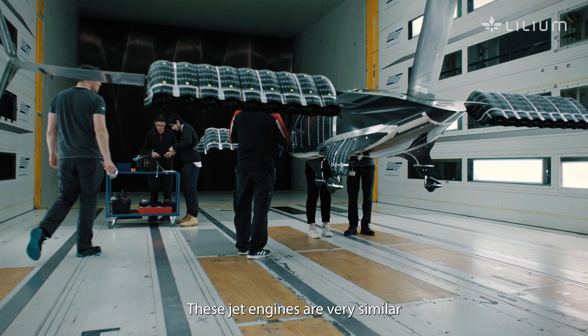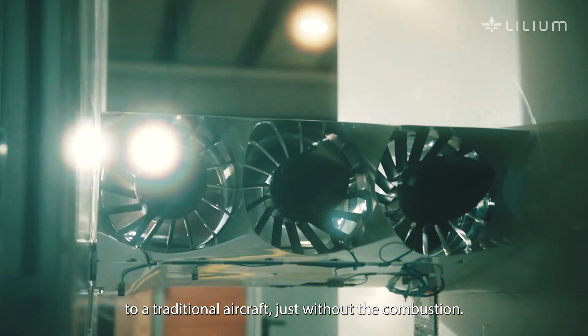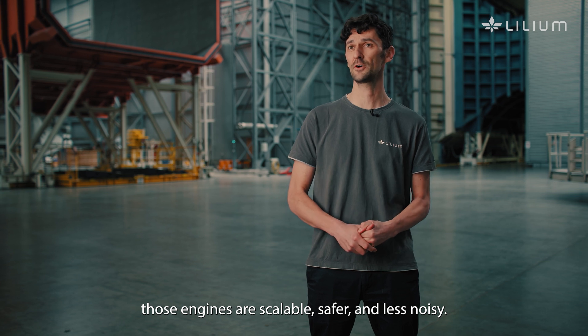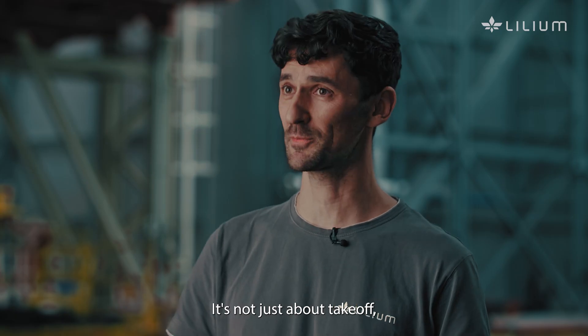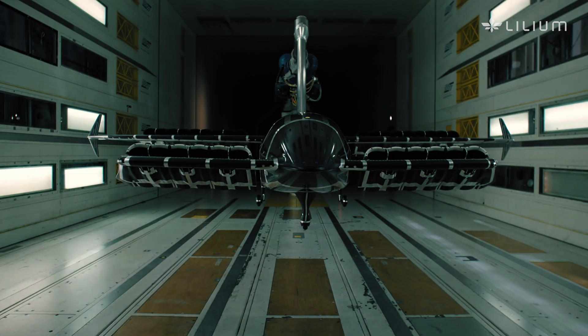The jet engines are very similar to a traditional aircraft, just without the combustion. And unlike open rotors, those engines are scalable, safer, and less noisy. It's not just about takeoff — it's about a new era in aviation.